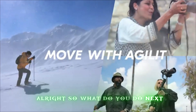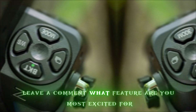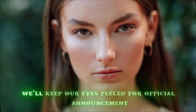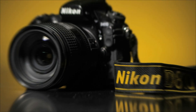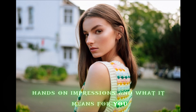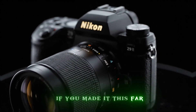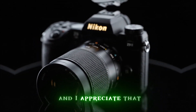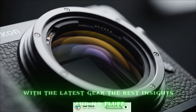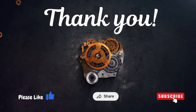Alright, so what do you do next? Hit that subscribe button if you haven't already — you know the drill. Leave a comment: what feature are you most excited for — resolution jump, autofocus, video specs, or something else? We'll keep our eyes peeled for the official announcement. As soon as Nikon gives us a date, we'll bring you a full spec breakdown, hands-on impressions, and what it means for you. Thanks for staying with me through this deep dive into the Nikon Z9 II. If you made it this far, I know you're serious about your craft, and I appreciate that. I'll catch you next time on TapTech with the latest gear, the best insights, and no fluff. Until then, keep shooting, keep creating, and keep raising your game. See you in the next one. Peace out.